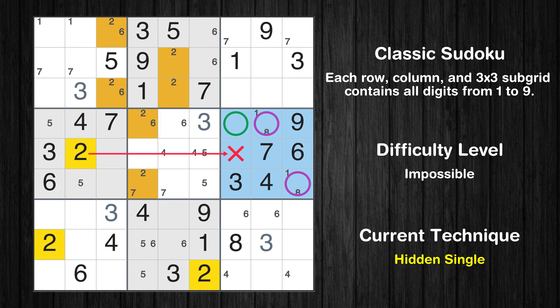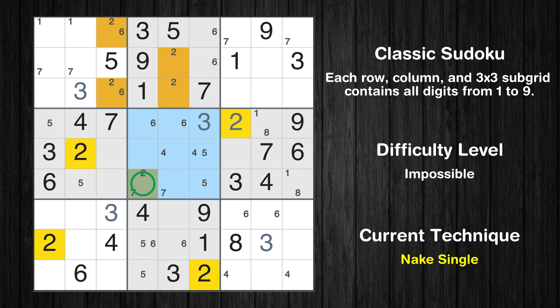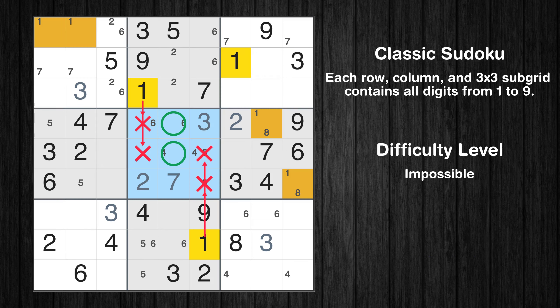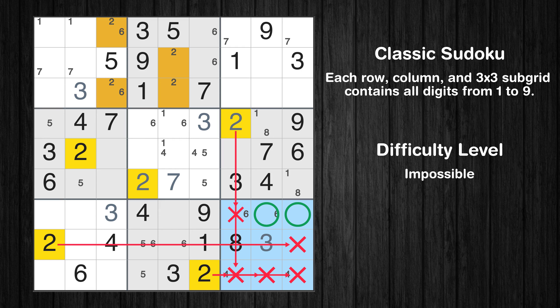In the sixth block, the number 2 can be directly placed. Please note that the cells marked in purple contain number pairs. Only one position left in the fifth box where value 2 can be placed. Only one position left in the fifth box where value 7 can be placed. Only two positions left in the fifth box where value 1 can be placed. Only two positions left in the ninth box where value 2 can be placed.